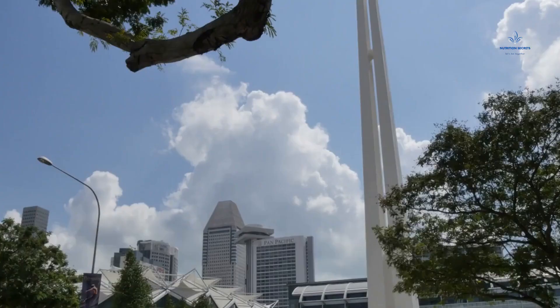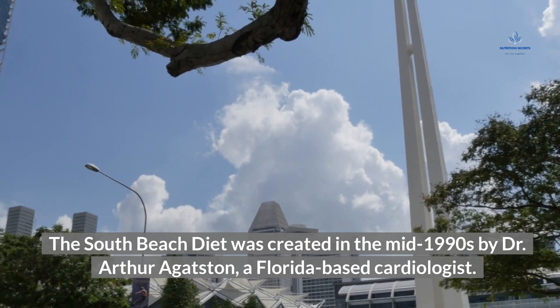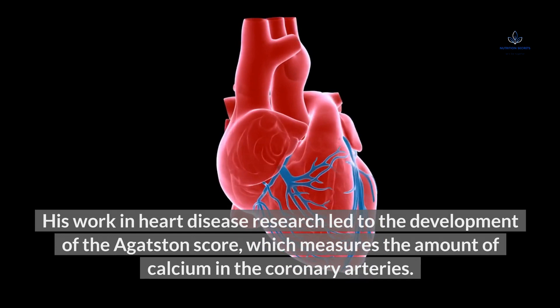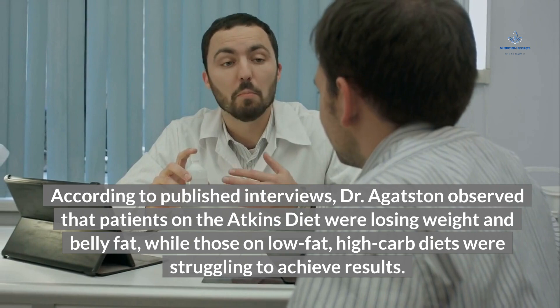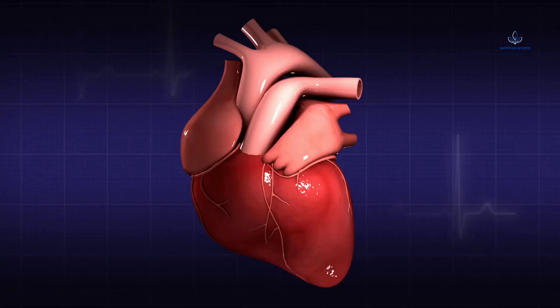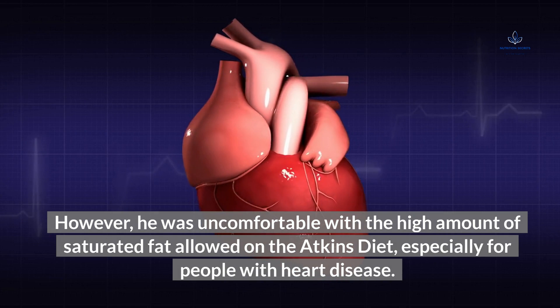What is the South Beach Diet? The South Beach Diet was created in the mid-1990s by Dr. Arthur Agudson, a Florida-based cardiologist. His work in heart disease research led to the development of the Agudson score, which measures the amount of calcium in the coronary arteries. According to published interviews, Dr. Agudson observed that patients on the Atkins diet were losing weight and belly fat, while those on low-fat, high-carb diets were struggling to achieve results. However, he was uncomfortable with the high amount of saturated fat allowed on the Atkins diet, especially for people with heart disease.